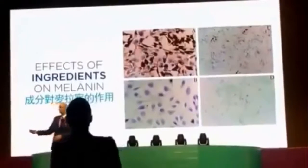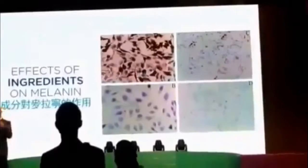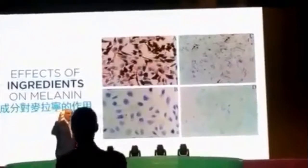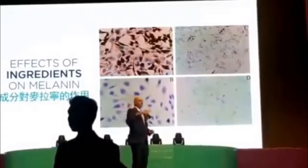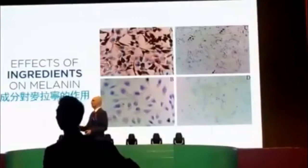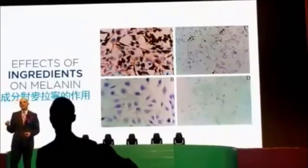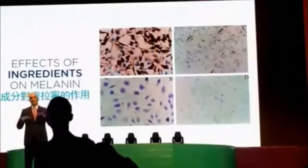We looked at all the different ingredients scientifically and examined what happens to the pigment cells. The pictures show melanocytes with normal pigment, and when you add different ingredients to them you can see how the melanocytes respond. In response to certain chemicals or signals, the pigment stops being produced and the cells become clearer.